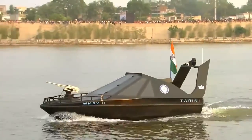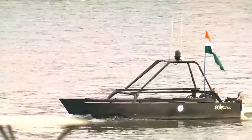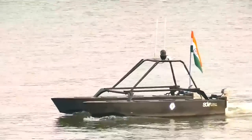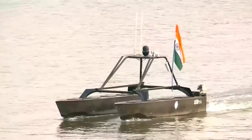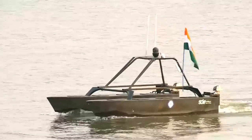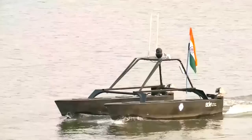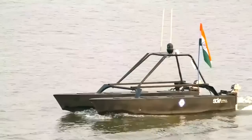Sailing past now is a twin-hull catamaran boat. In line with the vision of Atmanirbhar Bharat, it has been fitted with indigenously developed sonar for mine detection and generation of a detailed underwater bed profile. It is capable of autonomous operations for a duration of 6 hours.